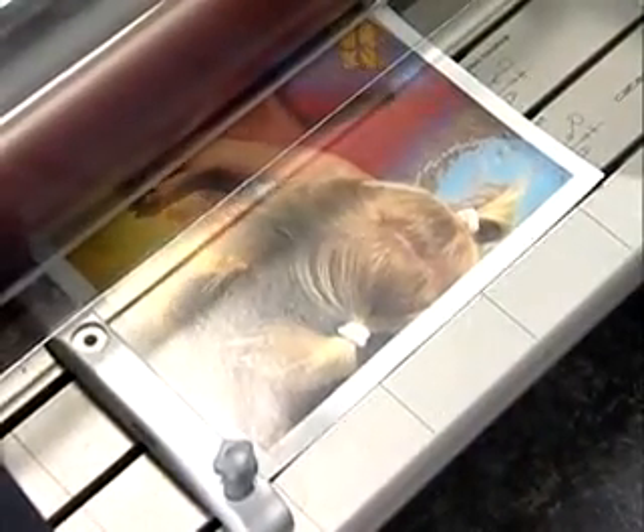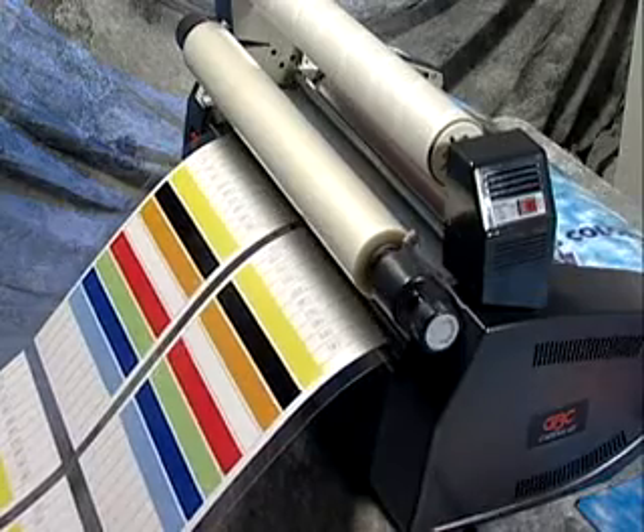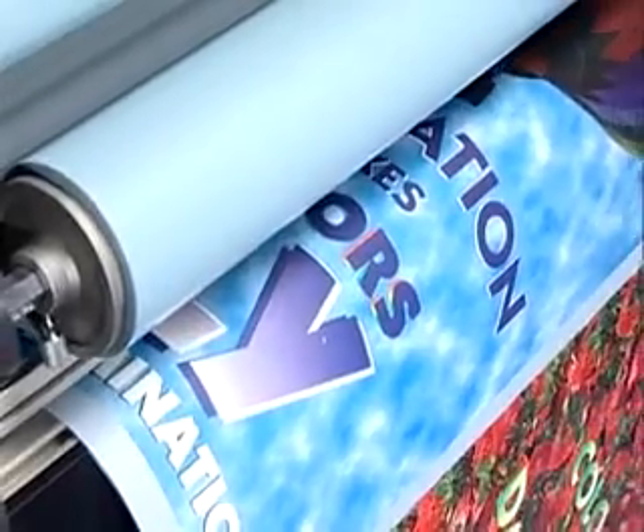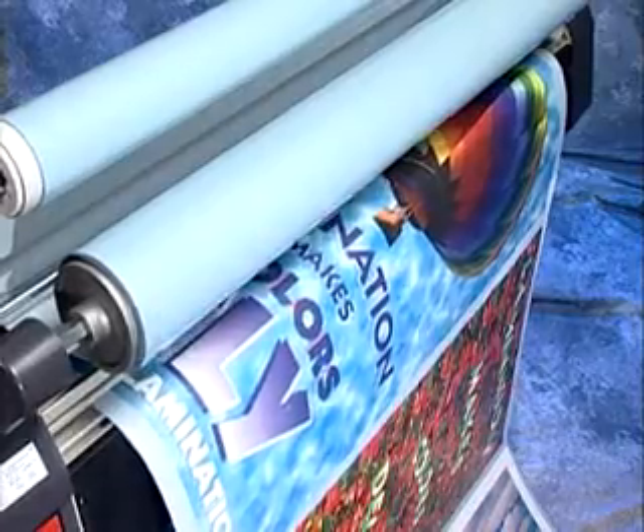Images up to 12 inches wide can be finished on the Katina 35. The Katina 65 can finish output up to 25 inches wide, and for wide format images the Katina 105 can mount and laminate images up to 40 inches wide.